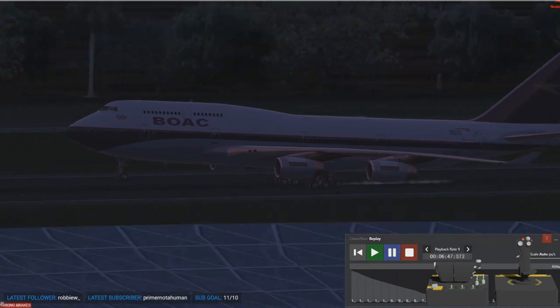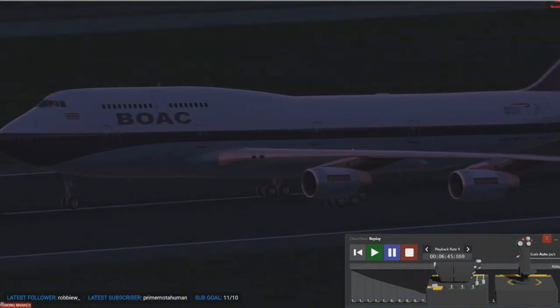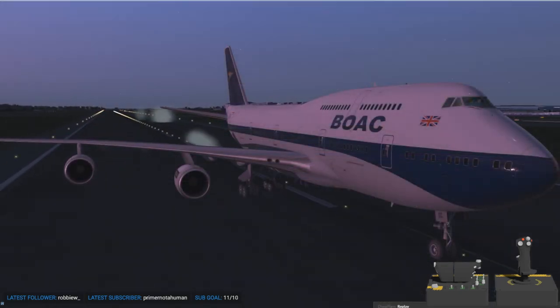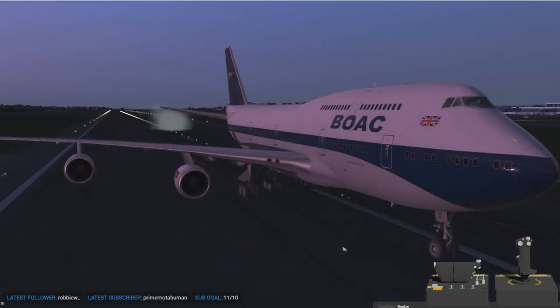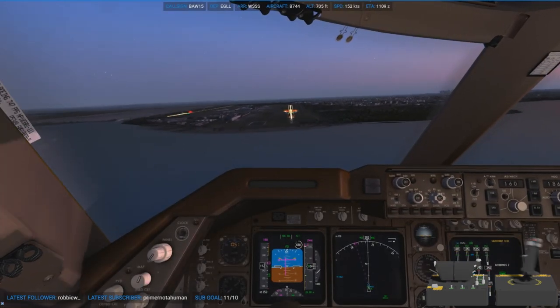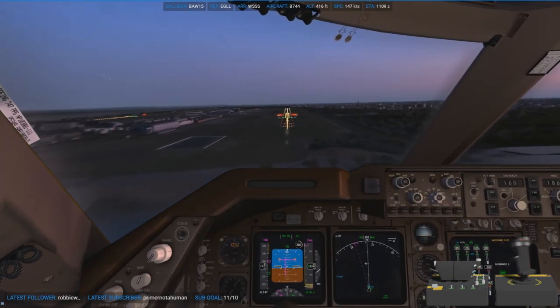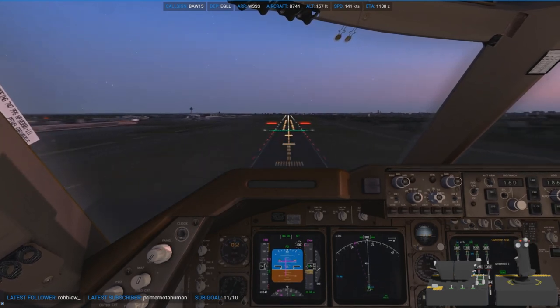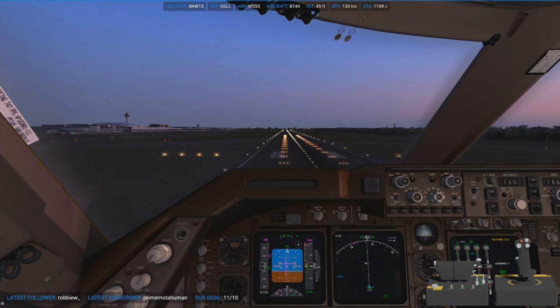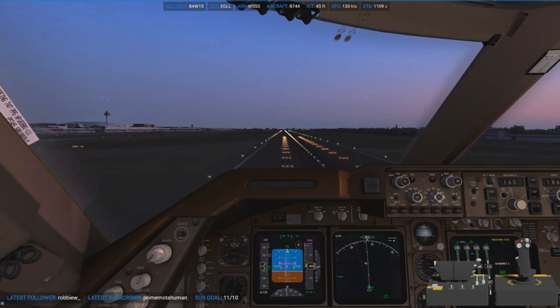There's a little bounce onto the far left of the runway, but I suppose the passengers don't know any different. If you stuck around the whole video, thank you so much for watching and I hope you enjoyed it. Please remember to like, subscribe, and comment your thoughts. Have a nice week, have a nice weekend, whatever you're doing — I'll see you very shortly. Bye for now.